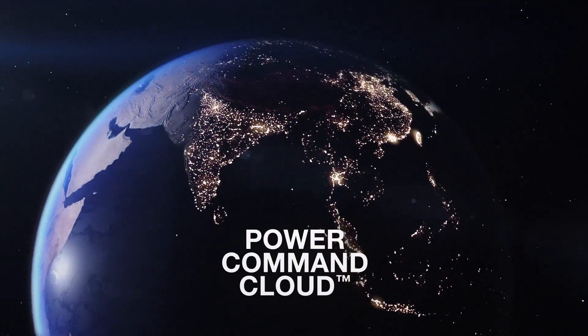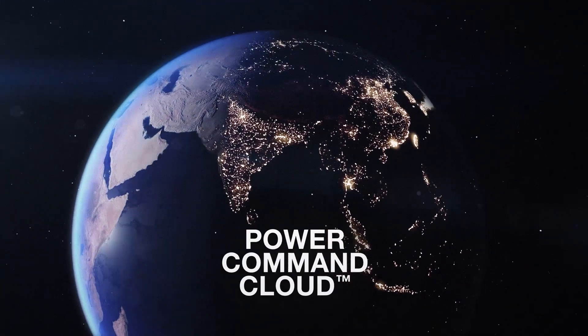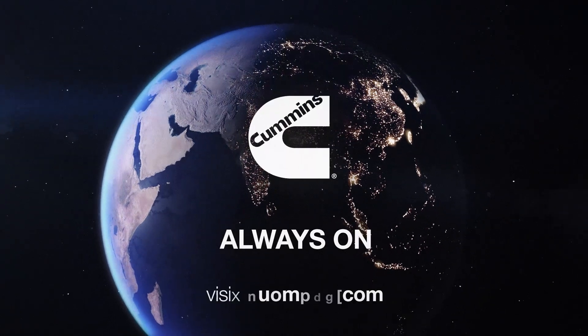With Power Command Cloud from Cummins, you're assured that in a world that's always powered up, your power is always on.